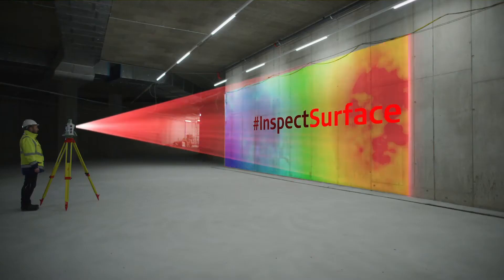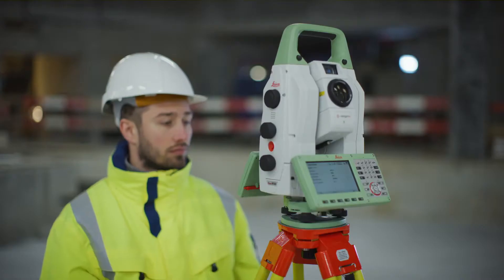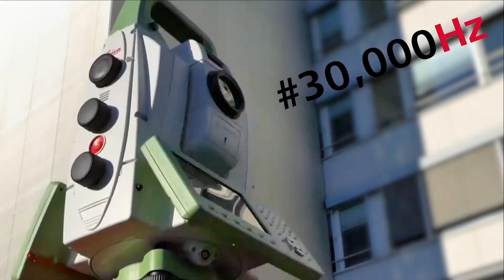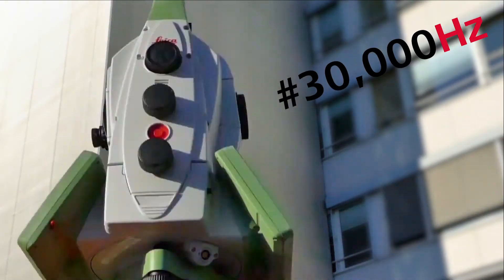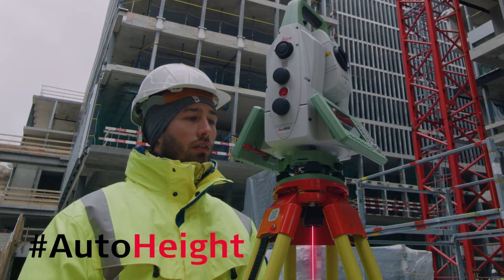With the Leica Captivate field software, you can inspect and analyze your data directly in the field. The MS60 scans up to 30,000 points per second and helps you set up easily with the new auto-height feature.